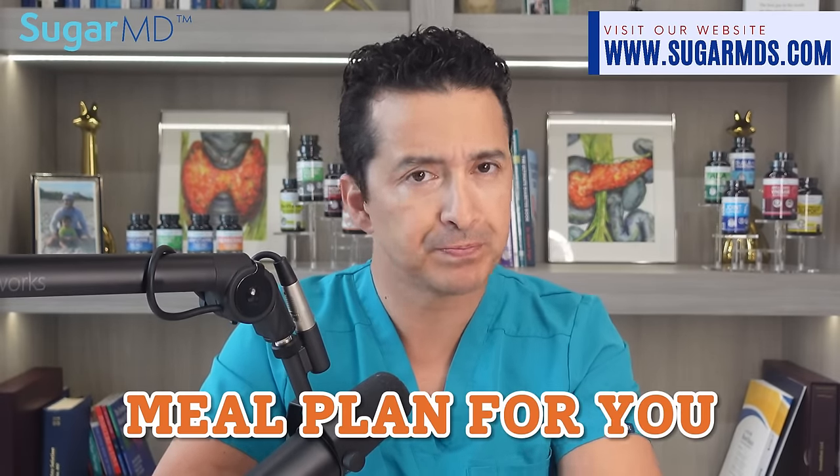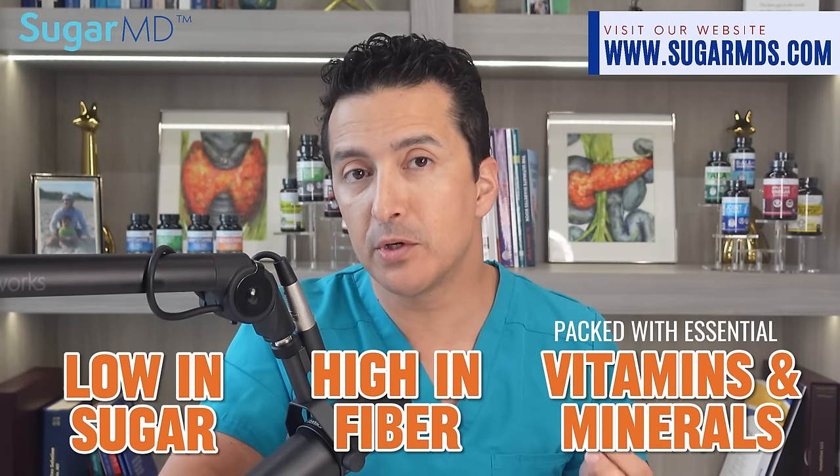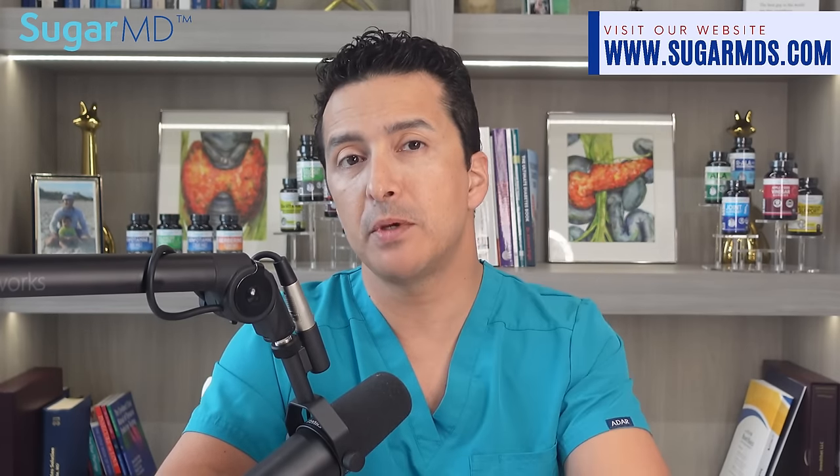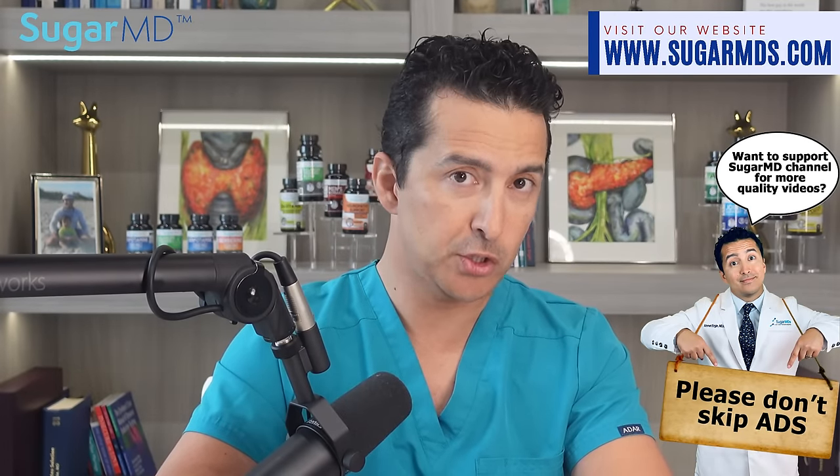Now let's get into the diet. I have carefully crafted this meal plan and worked through the nutritionals to come up with balanced meals that are low in sugar, high in fiber, and packed with essential vitamins and minerals. Each day's menu includes three main meals: breakfast, lunch, and dinner. If you want to skip meals or do intermittent fasting, that's okay — you don't have to eat three times a day.